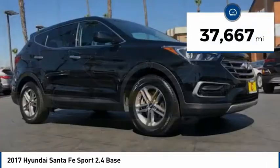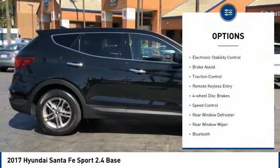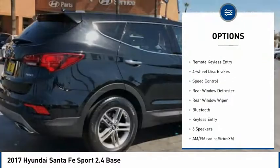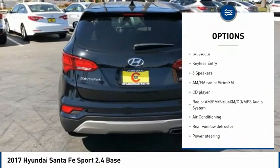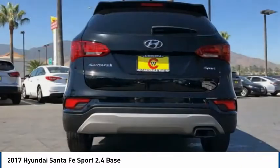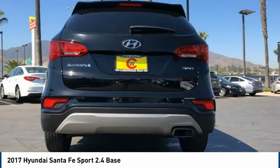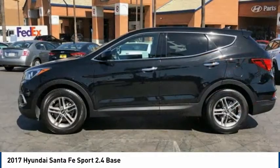This vehicle has less than 40,000 miles. Here are some of this vehicle's great options: electronic stability control, brake assist, traction control, remote keyless entry, four-wheel disc brakes, speed control, rear window defroster, rear window wiper, Bluetooth, keyless entry. Drive away with a great deal on this vehicle. Call or stop in today.